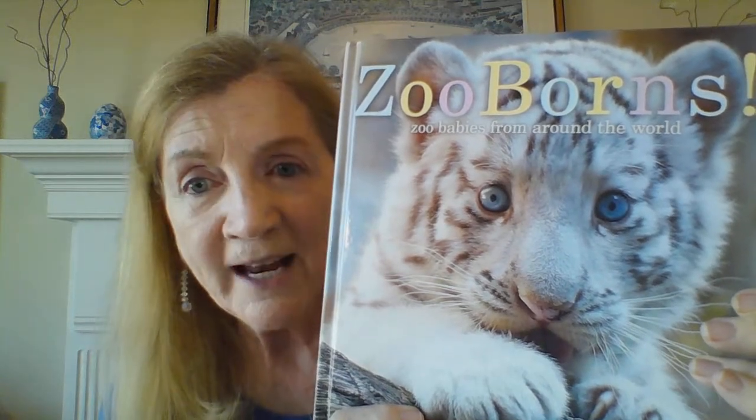Well, hello, my East Providence friends, and welcome back to Mrs. McCarthy's Book Club. I think you're going to love the book that we're doing today — who doesn't love baby animals? This book is called Zooborns. It's about baby animals that are born not in the wild, but they're born in the zoo. And this is by Andrew Blyman and Chris Eastland.